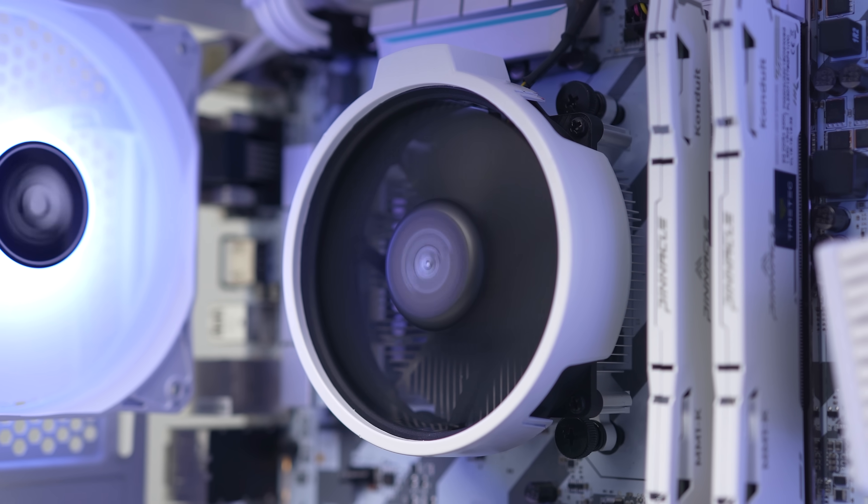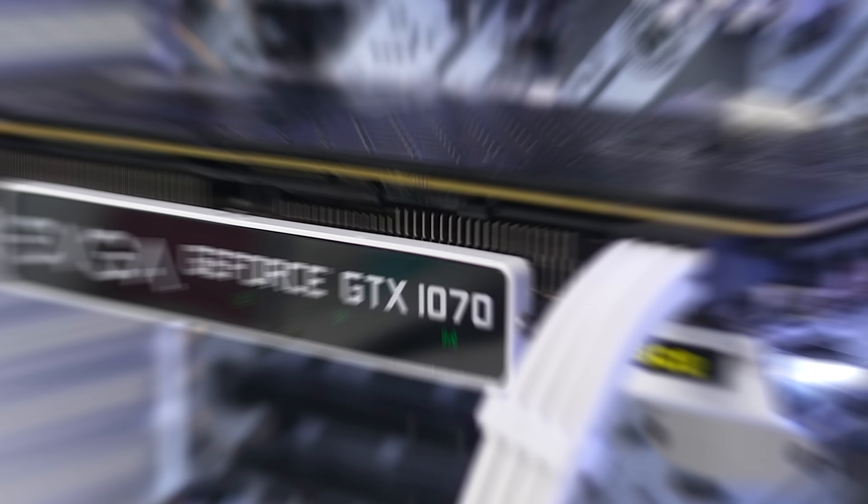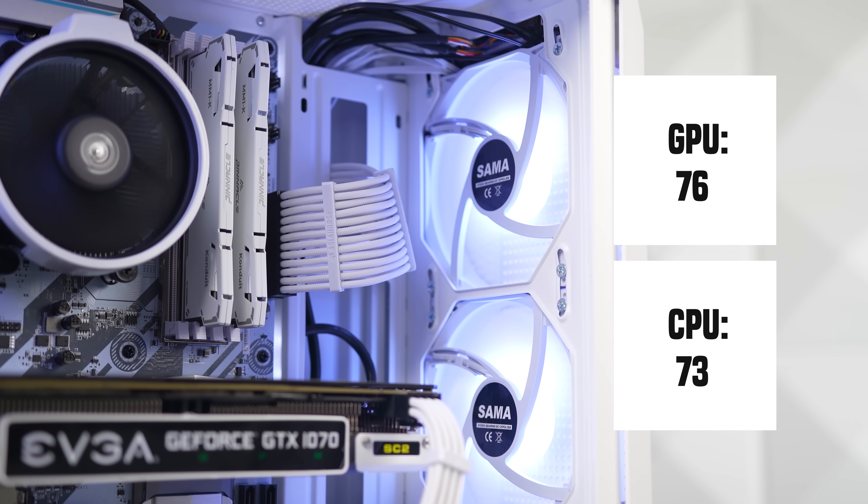For those interested in the cooling setup with the stock Ryzen cooler and this Sama Z4 case, after a 10-minute stress test our GPU only peaked at 76 degrees while our CPU peaked at 73. These are beautiful temperatures.